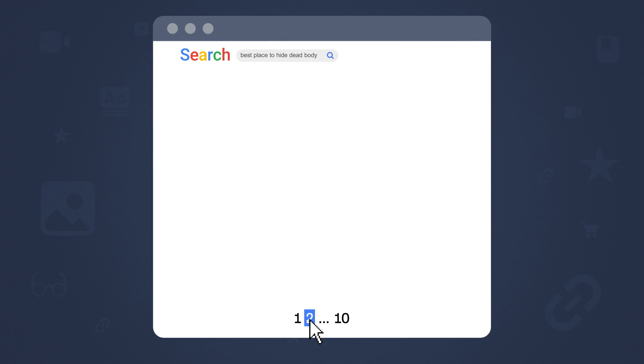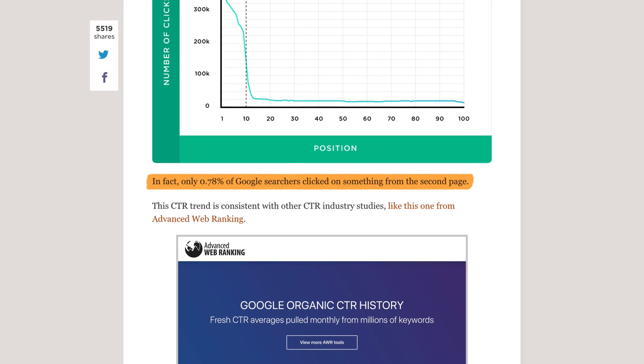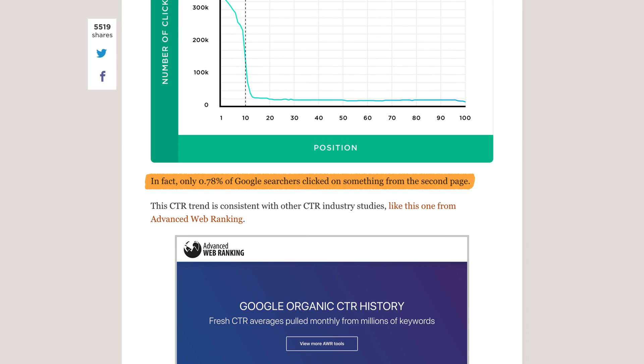As the saying goes, the best place to hide a dead body is on the second page of Google. And it's because only 0.78% of Google searchers click page 2 results. So this tutorial is all about higher rankings and especially getting you off that second, third, or tenth page.